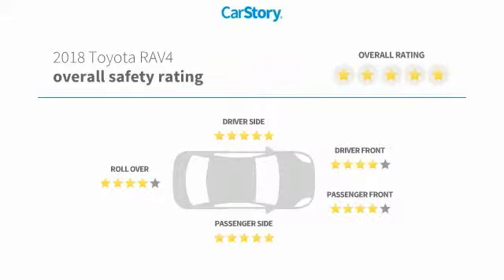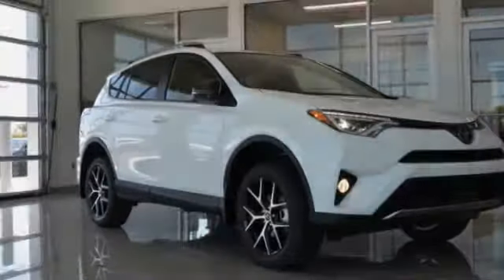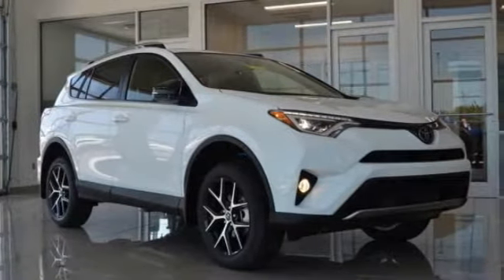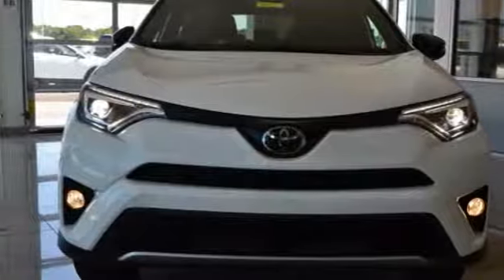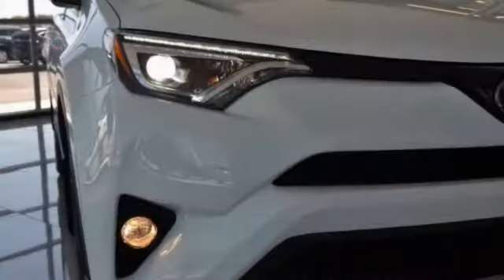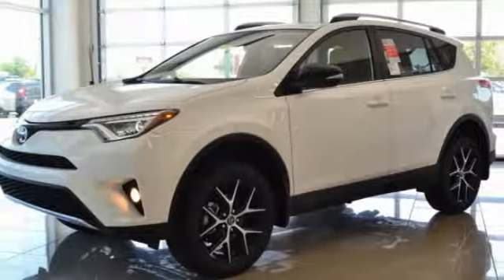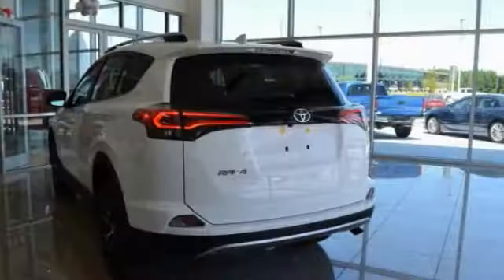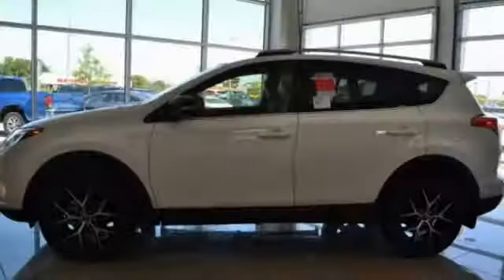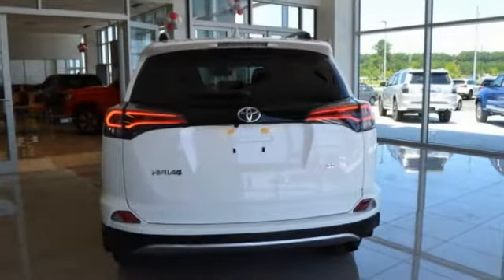Make a great choice today with the 2018 RAV4. The RAV4 is one of the most fuel-efficient SUVs in its class. This versatile and efficient RAV4 mixes the comfort and drivability of a sedan with the benefits of an SUV. This highly evolved, well-packaged crossover SUV lets you have it all. This vehicle has less than 100 miles.